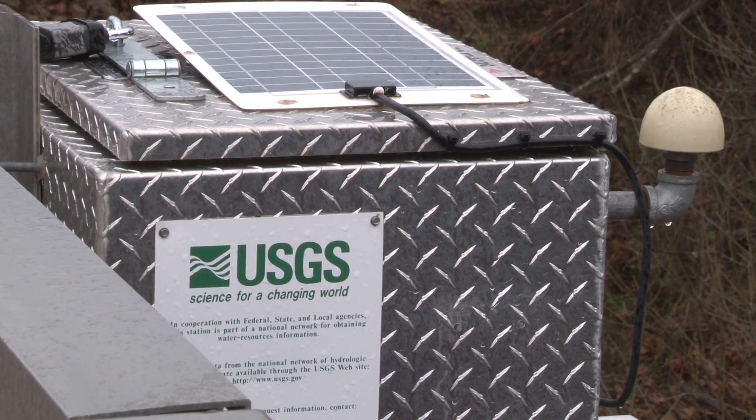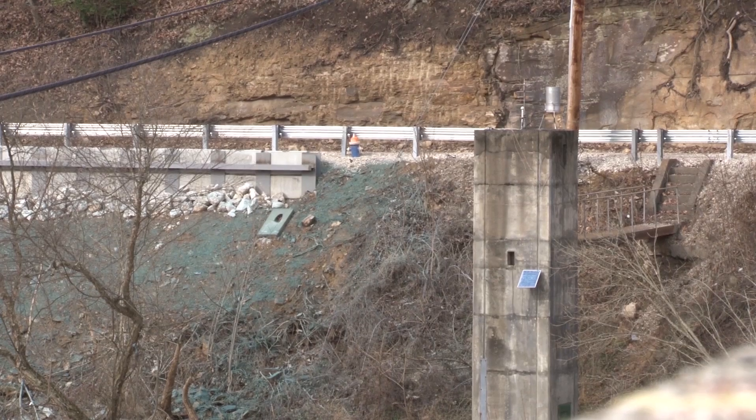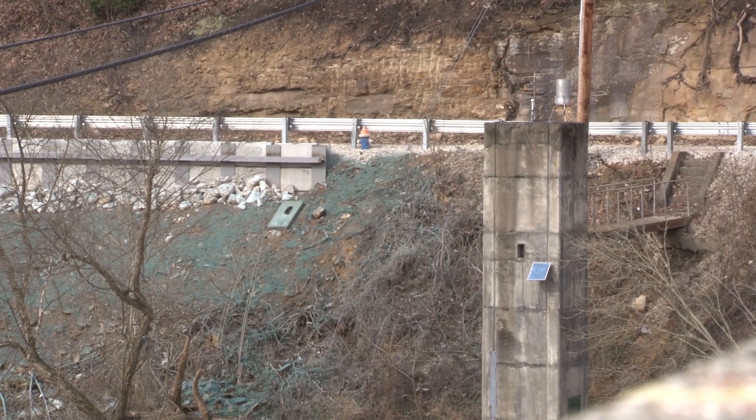Right now, the gauges generally update every 15 minutes and uplink that data to the satellite once an hour. It takes another 10 minutes or so to process and push out via the Water Alert tool. The interval keeps getting shorter — historically, when satellite transmissions first began, everything was going off every four hours. Now we're transmitting everything hourly, and with new technology coming soon, we'll be able to transmit every 15 minutes or every five minutes, getting the message out even faster. One way to circumvent the latency is to look at the gauges upstream.